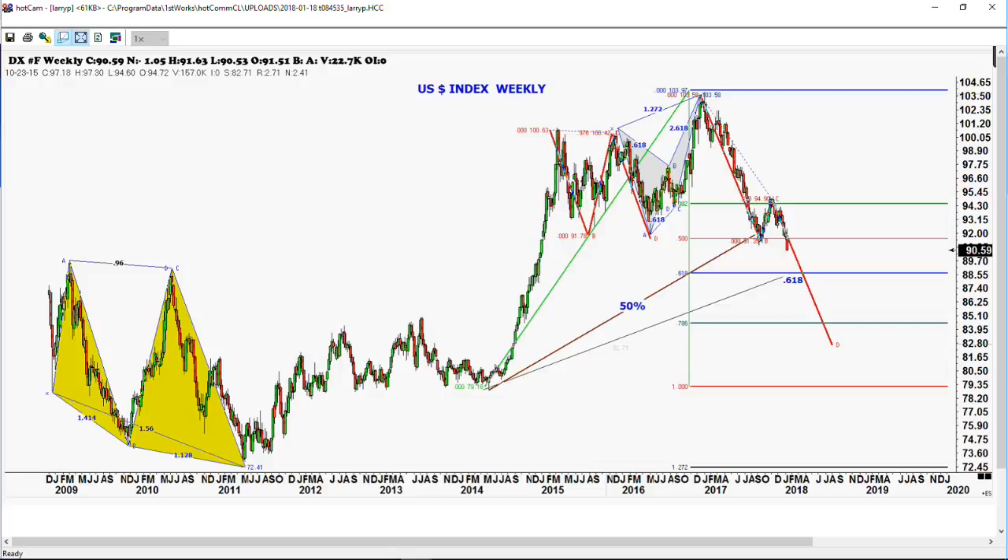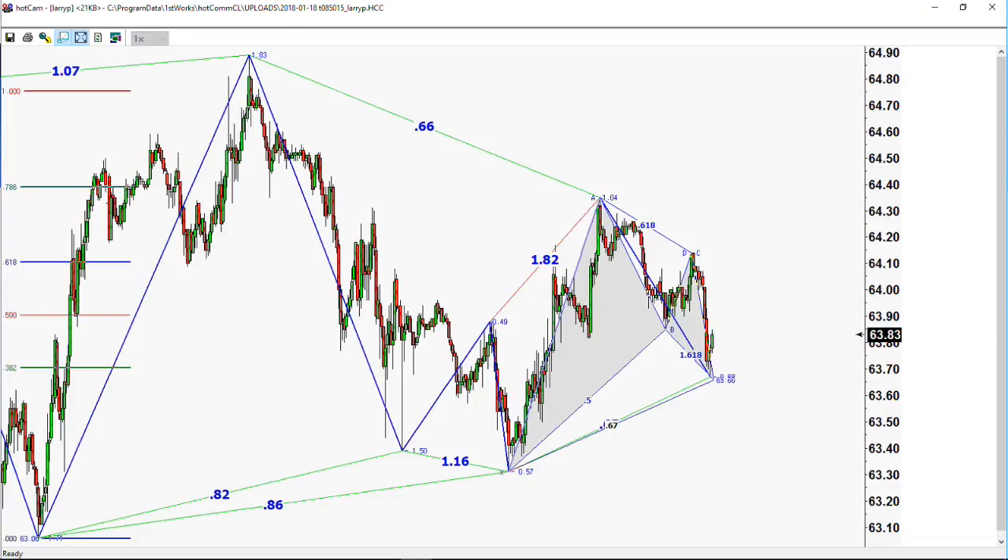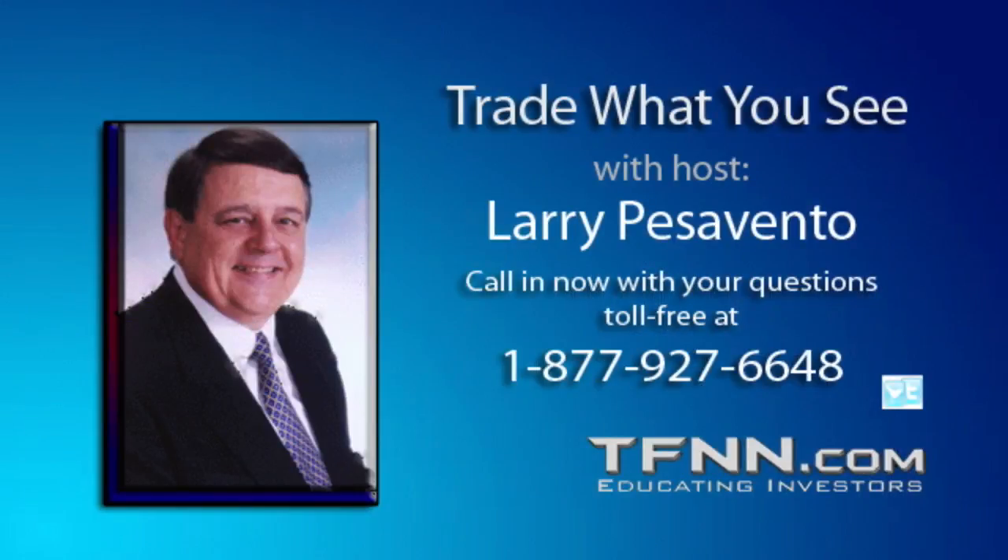Crude oil has now backed off to a 61% retracement at the 63.70 level — that should be some pretty strong support. You'll be able to see that it's made a really nice Gartley pattern here. As long as we can stay above this 63.50 level, we should be okay in crude oil. We did hit our number in the Japanese yen at 110.95 — we're trading at 110.92. As long as we stay above 110.80, we should be okay in that Japanese yen. We'll take a break here and finish up the show.